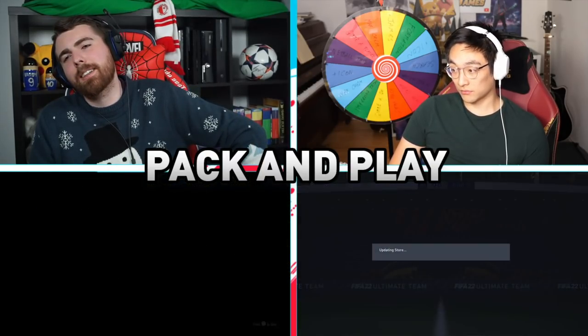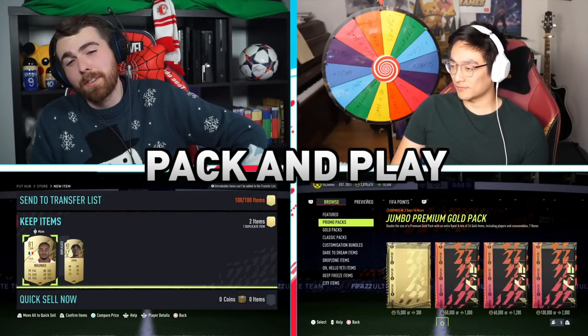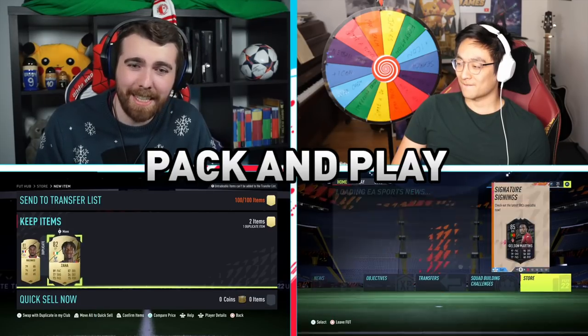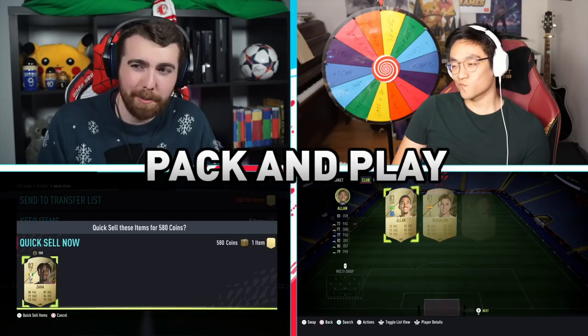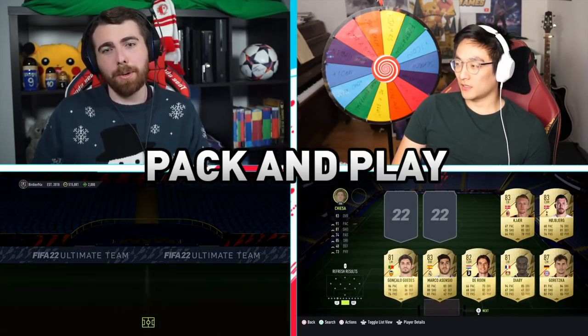Reguylon and then Mkhitaryan — Mkhi's got some sick cards but he doesn't link to anyone in the team. Zaha. My team's a mess — absolute mess. Right, last one of these.